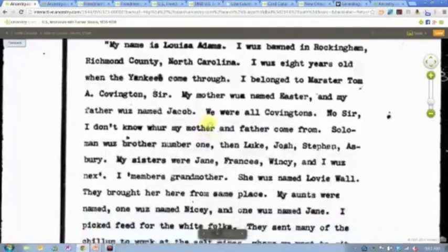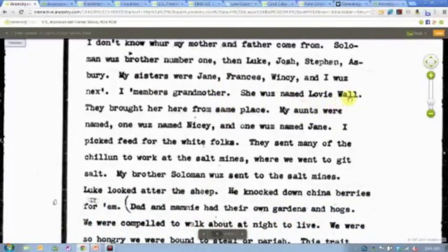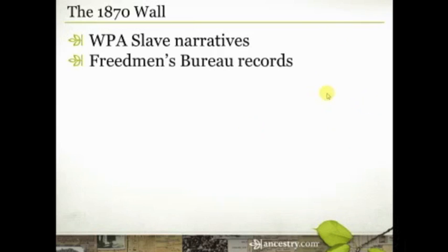You'll see listed here she doesn't know where her parents came from, and then she lists her siblings — Solomon, Luke, Josh, Stephen, Asbury — and her sisters. She remembers one of her grandmothers, and it looks like maybe even a maiden name, and some aunts. Then she talks about what she did. These are really heart-wrenching because of the circumstances, but they are a rich, rich resource for understanding more about the time and place where your ancestors lived, and maybe even getting information specifically about them.